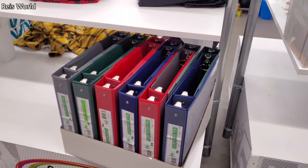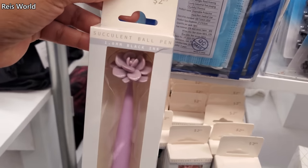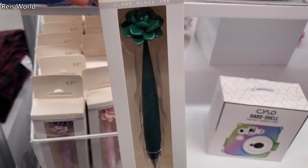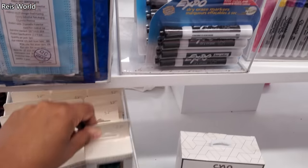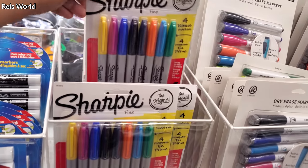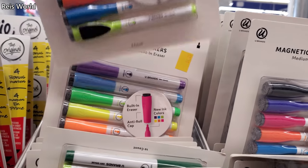Folders are out. These are $3. And check out these pens for $2.25. Expo markers. Sharpies. I wonder if these are $5 — they might be $5 here. And they have a magnetic dry erase one.